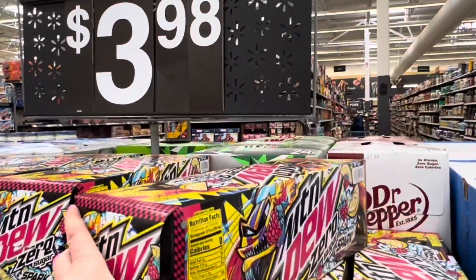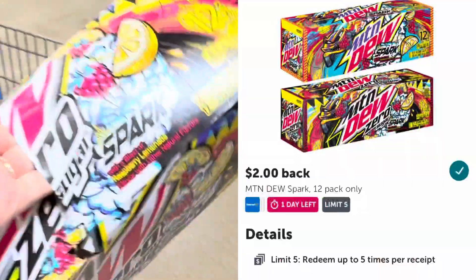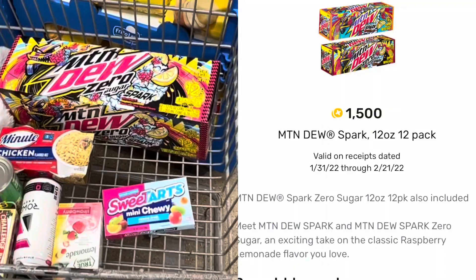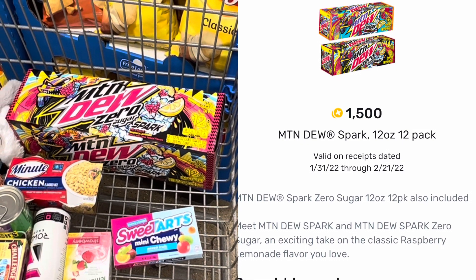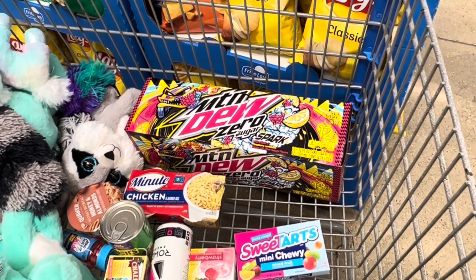I'm really happy that I found this next rebate. I'm going to pick up this 12-pack of Mountain Dew Zero Spark priced at $3.98. Then I'm going to submit my receipt to Ibotta for $2 back, as well as to Fetch for $1.50 back. After those two rebates, this 12-pack will be just 48 cents — and that is an amazing deal for pop.